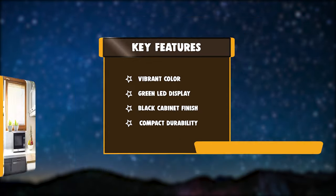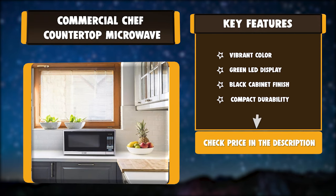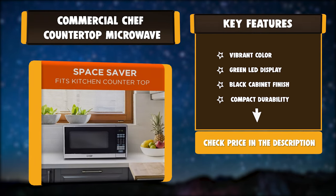Key features: versatile and efficient, green LED display, black cabinet finish, compact durability.